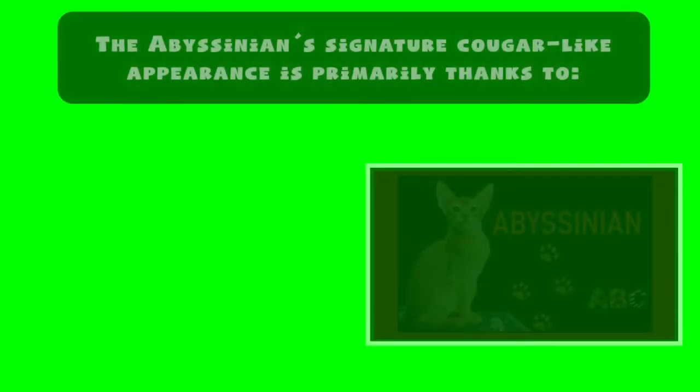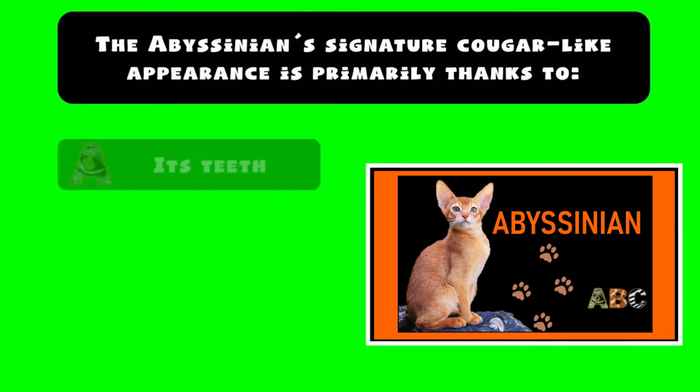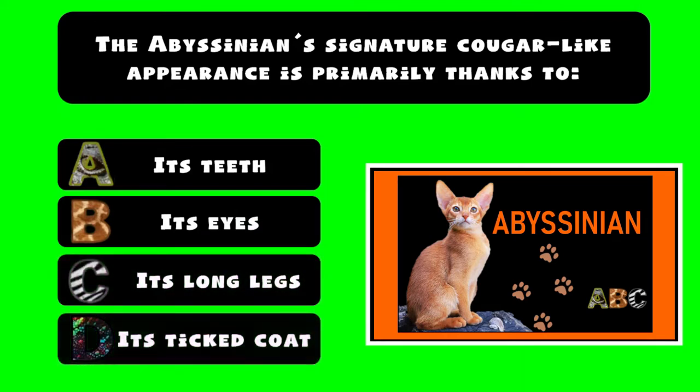The Abyssinian's signature cougar-like appearance is primarily thanks to: A) its teeth, B) its eyes, C) its long legs, D) its ticked coat.